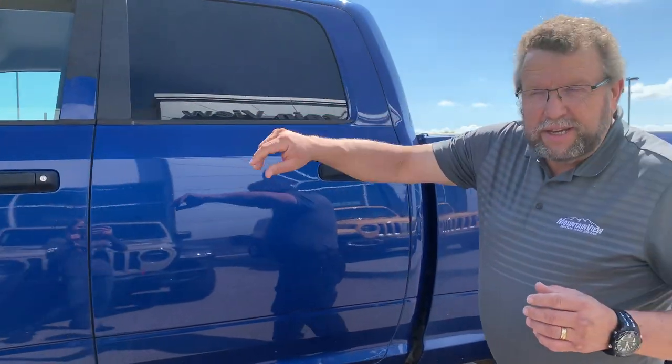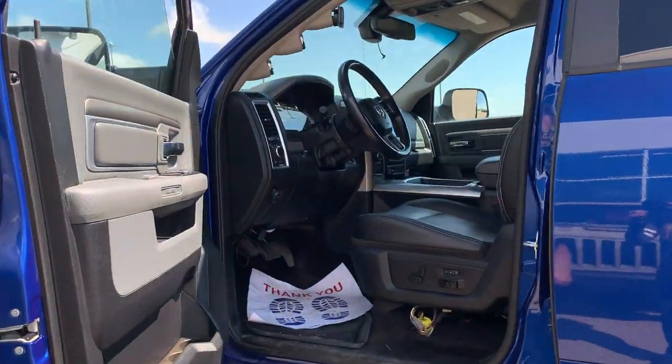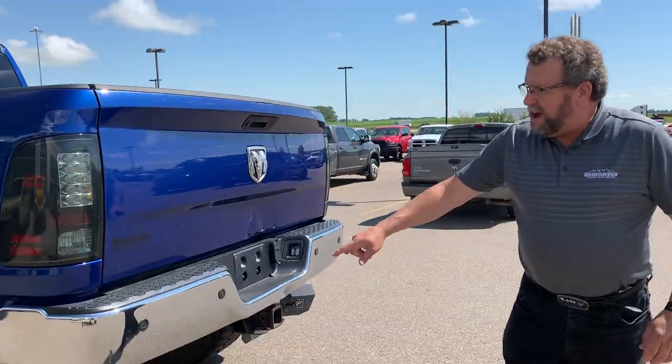They put leather seats in here with the heated seats. As you can see, it's quite high — you can drive right over cars and everything else. It's got mud flaps, nice armor guard and flares, a spray liner, a backup camera, and backup sensors.